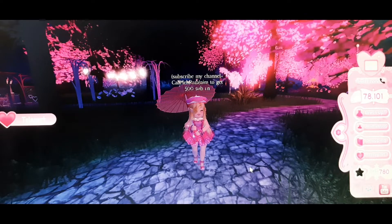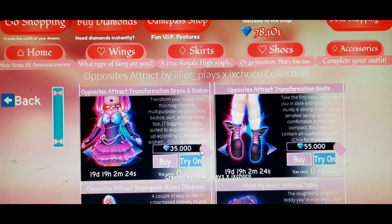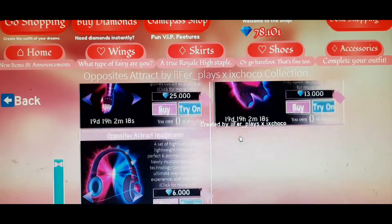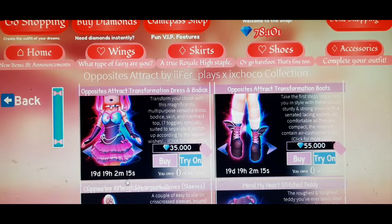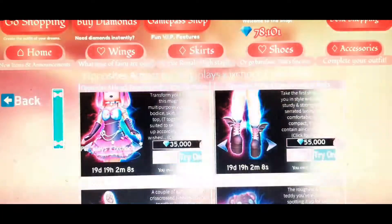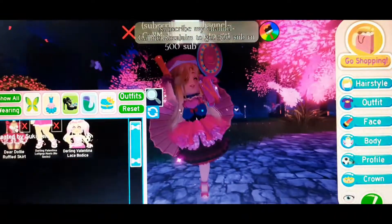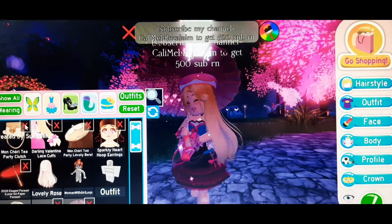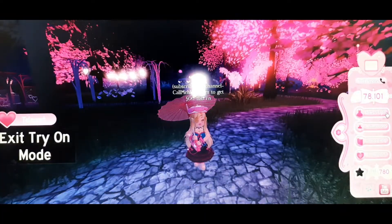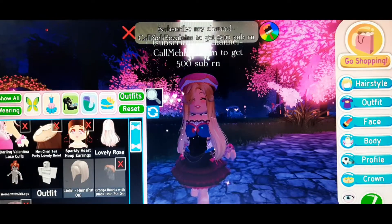Let's go shopping! First, let's look at the set. I would recommend you guys to buy the dress first because this dress is really sweet. Let me just remove everything and show you — here is the dress.